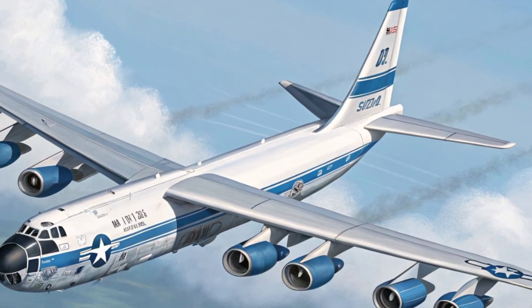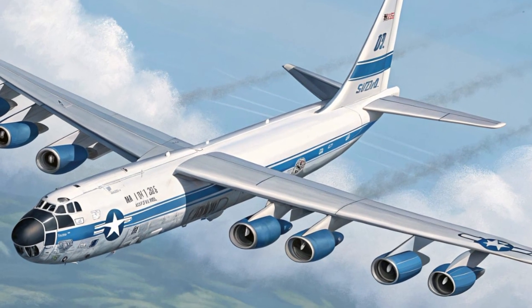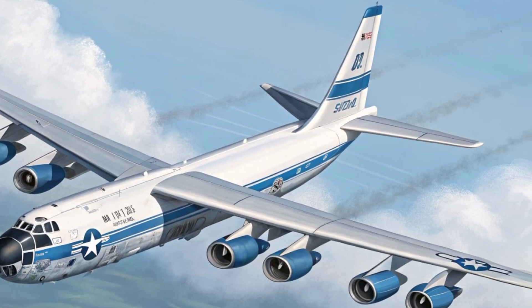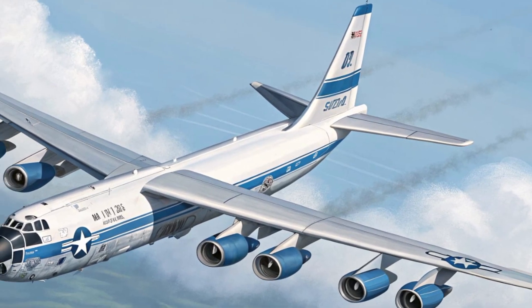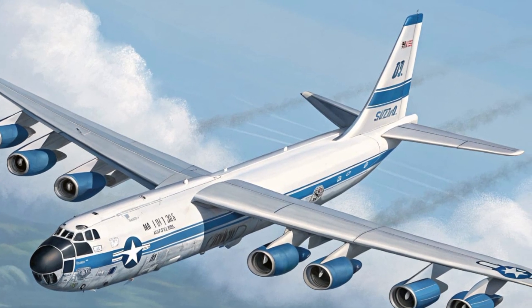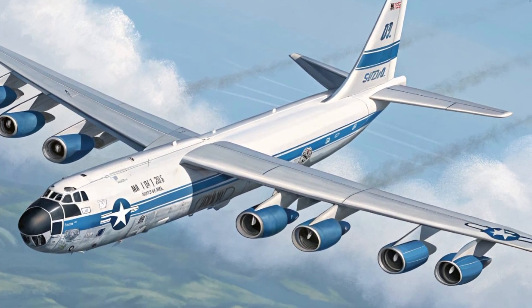While these engines are not the most modern, they provide enough thrust to keep the bomber in the skies at a cruising speed of around 650 miles per hour. That may not make it the fastest aircraft in the fleet, but the B-52 was never designed for speed.